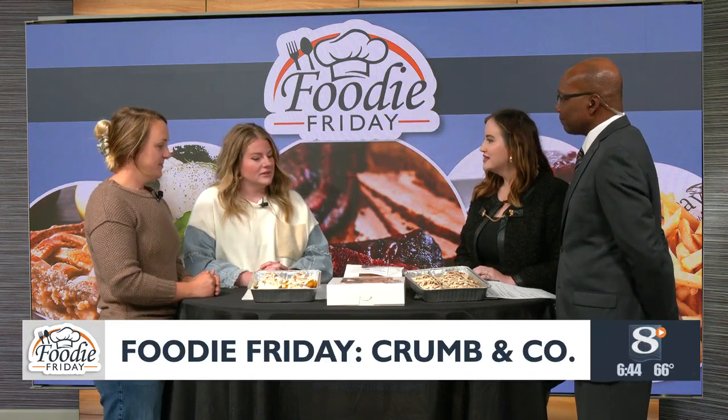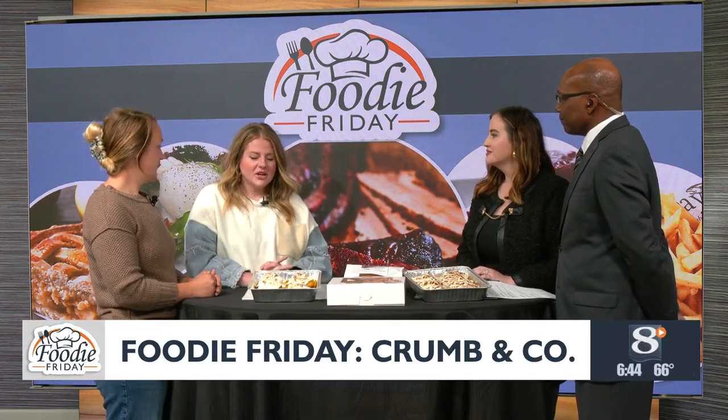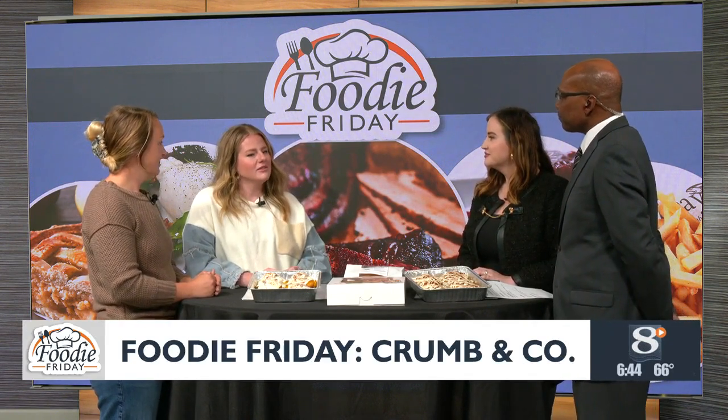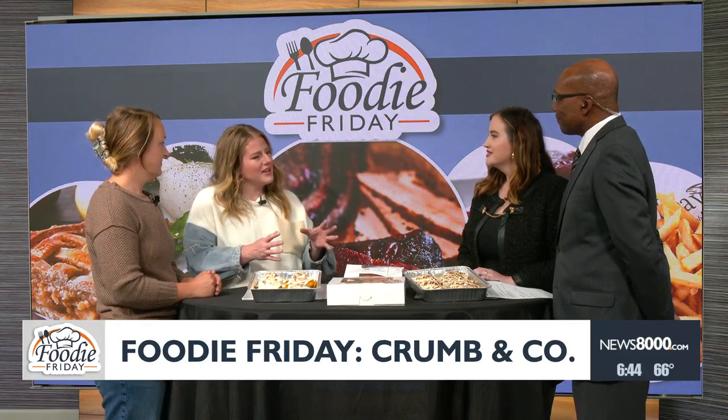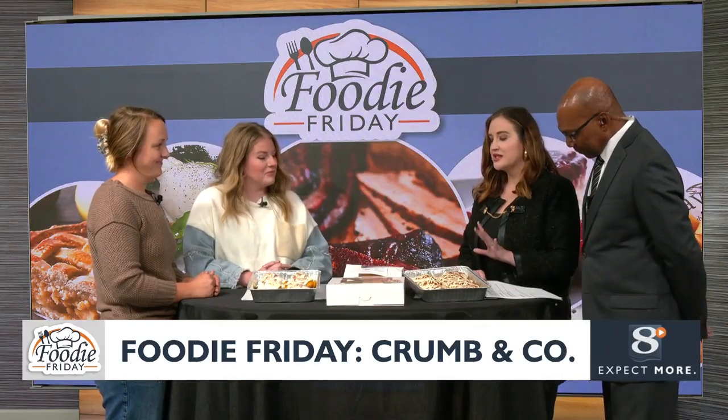Crumb and Co Roadside Stand is kind of the brainchild of two stay-at-home moms, in that part of life where you're like, 'I love being around my kids, but what is there for me too?' So we put our heads together and started doing more local things. We live about two minutes away from each other, so it just worked out perfectly.